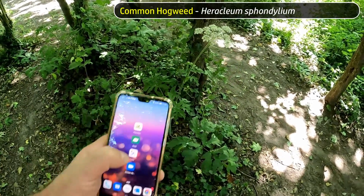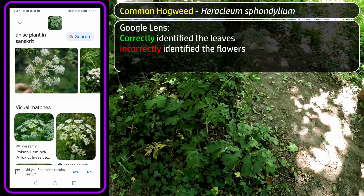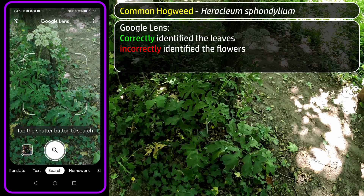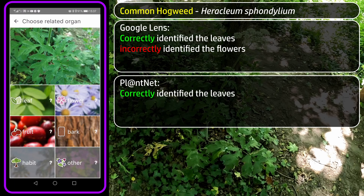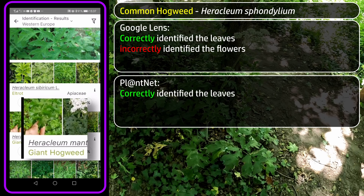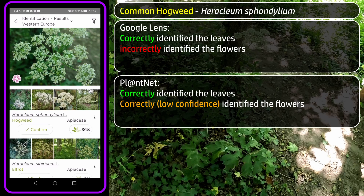Starting with Common Hogweed. Google Lens correctly identified the leaf as Common Hogweed, however matches for the flowers were all over the place — many plants in this family, Apiaceae (the Celery family), have very similar-looking flowers. Google Lens thought this could be Anise or Poison Hemlock, quite the spectrum. PlantNet, which uses location to assist with its Western Europe database, correctly identified the leaves as Hogweed with 77% confidence and only 1% match against Giant Hogweed. PlantNet also gave Hogweed as the top match for the flowers, but with only 36% confidence.